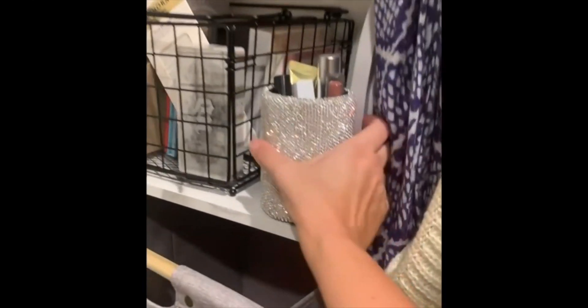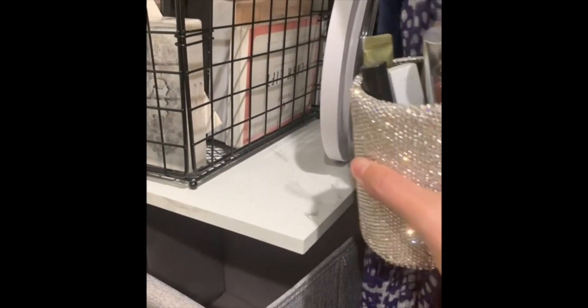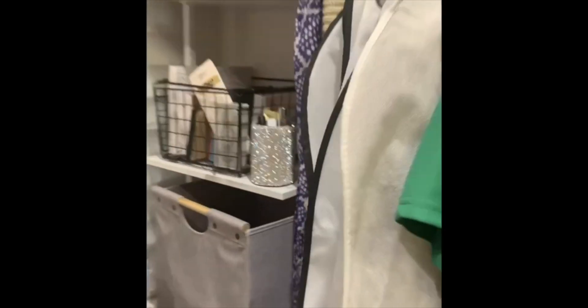So awesome. It's really pretty — the marble pattern as well, if you're using this in a home for decor and stuff like that.